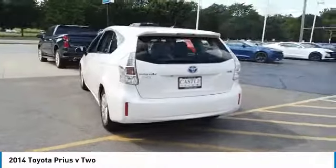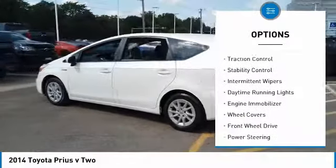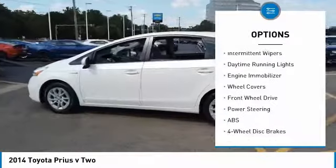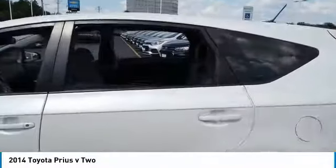Here are some of this vehicle's great options: heated mirrors, aluminum wheels, rear spoiler, brake assist, traction control, stability control, intermittent wipers, daytime running lights, engine immobilizer, and wheel covers.